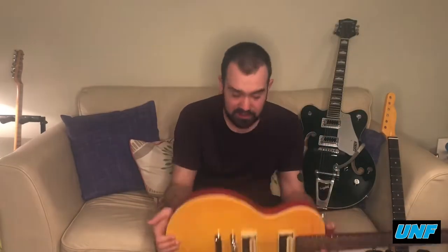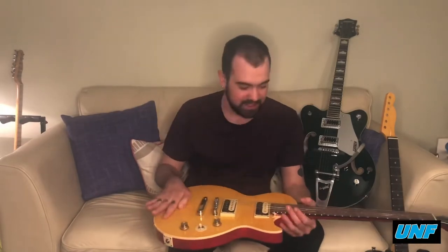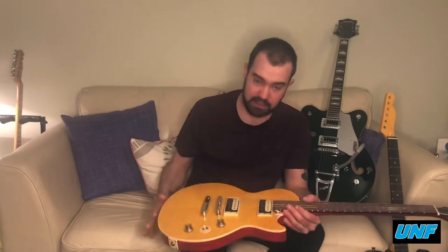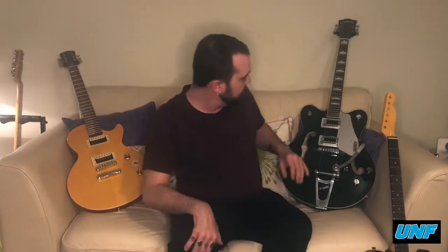They do sound good, but this particular one is an Appetite for Destruction copy, which I'm sure a lot of you will notice. It's very lightweight, it's a lovely piece of kit really. I'm not sure if it'll ever be included in UNF's work, or it might make an appearance in a video or photo shoot, but it's just nice to sit and play.